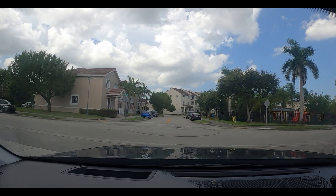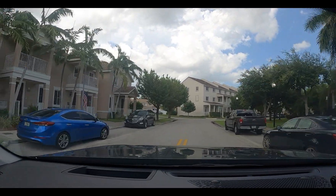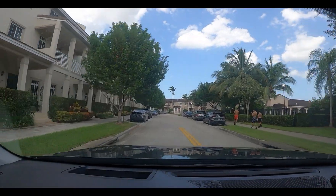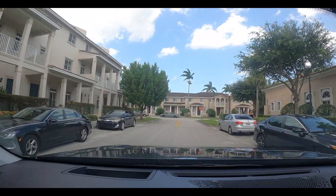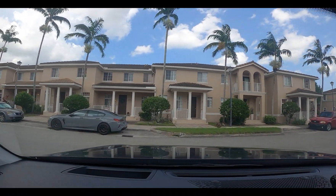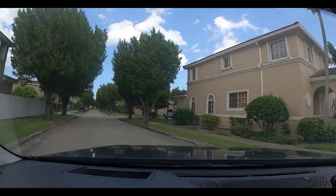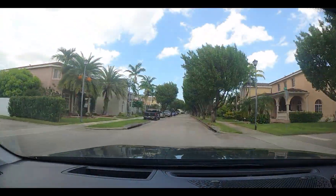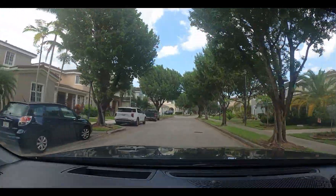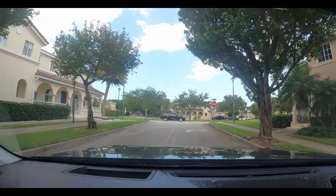There are the three-story townhouses again. This road will go right in front of them. Before we leave the neighborhood — these are big, big houses. Look at the one to the left here. Wow. And they're not copy and paste though, they're not the same. They're all a little bit different, different models.